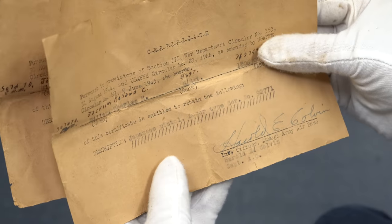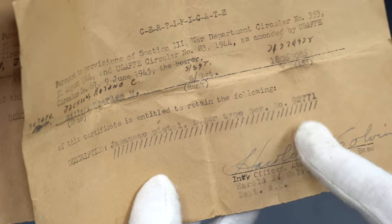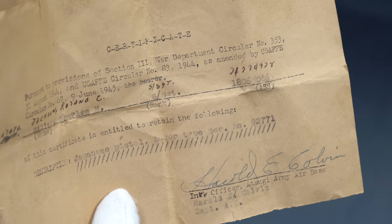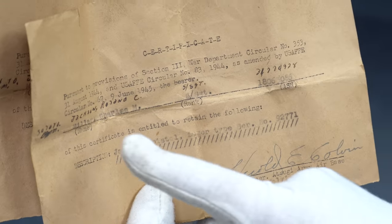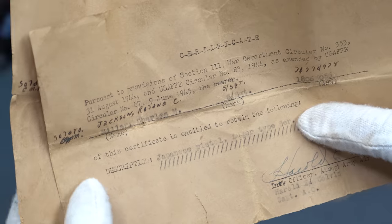I'm sure these are correct because it shouldn't look like a computer printout or an IBM typewriter — this is an early typewriter, and you can tell by the markings. That's an original signature. The typewriter here matches the typewriter here, so you want to look for those kinds of things. Sometimes they're handwritten, and these have a little bit of both.